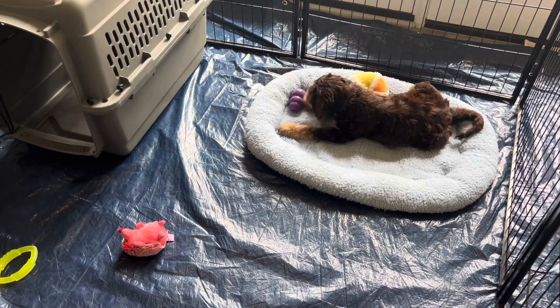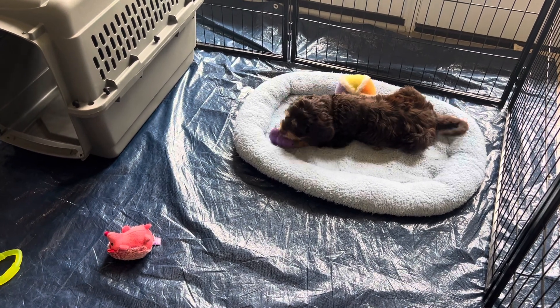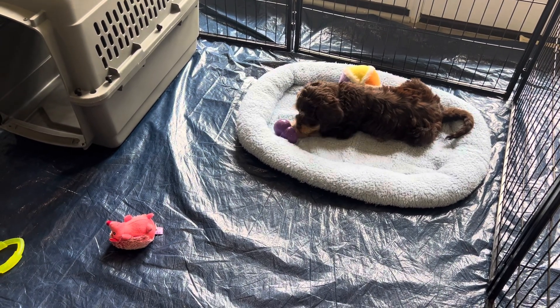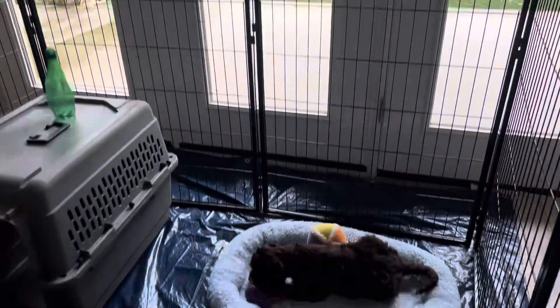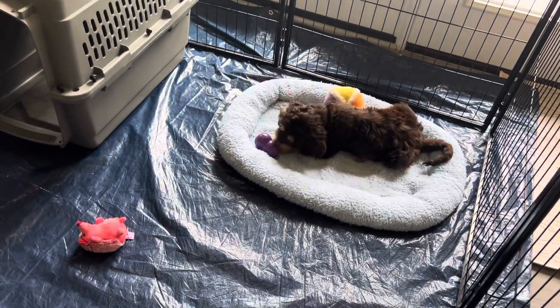You can see, again, Jasper is perfectly content, not fixated on me at all — no barking, no crying, no jumping on the sides, and nobody around. Good boy, Jasper. What a puppy.